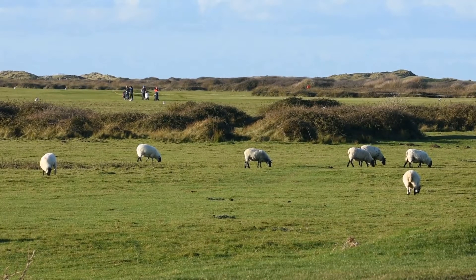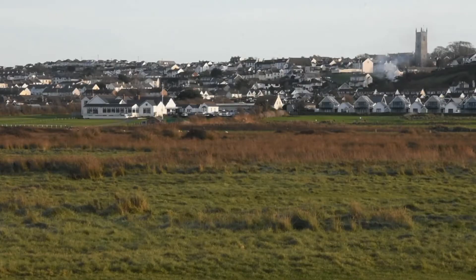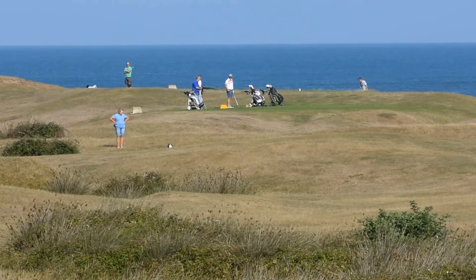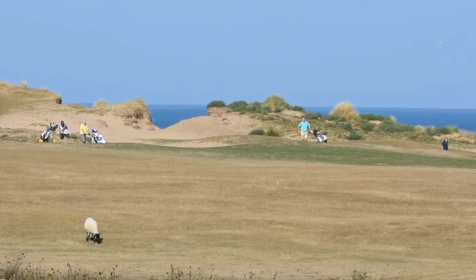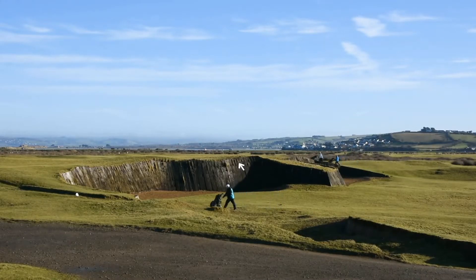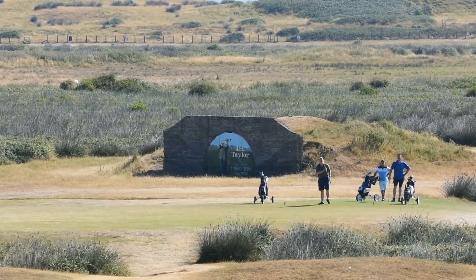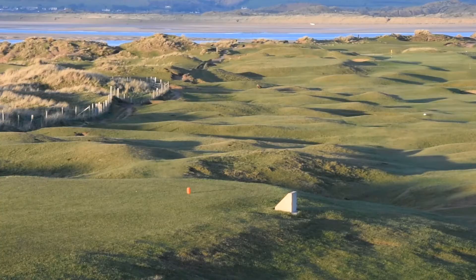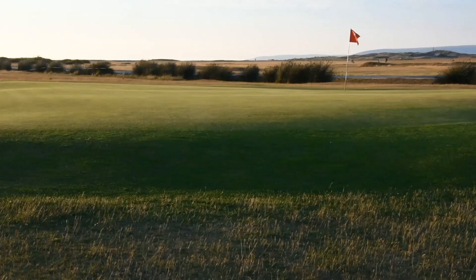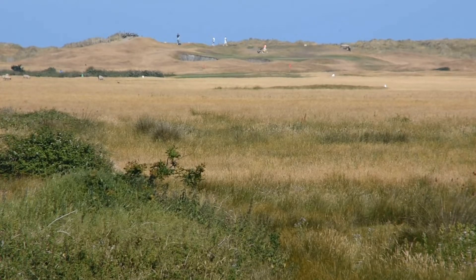One of the most obvious human forces to have shaped Northam Burrows is surely the Golf Club. The Royal North Devon Golf Club was founded in 1864 and is the oldest golf course in England. It must surely have one of the very best settings of any golf course, and is ranked in the top 100 of the world's golf courses. It is plain that many of the undulations in the landscape are where the golf course has tamed the underlying sand dunes. The bunkers and greens add variety to the scenery, and the tended fairways create an attractive contrast to the wild landscapes amongst which they are laid.